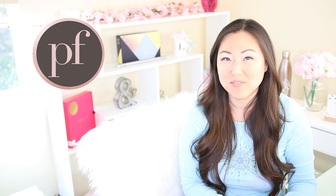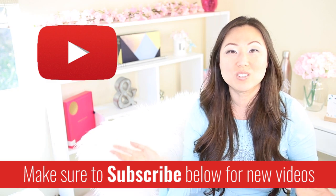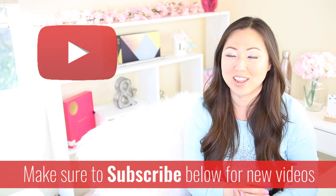Hi everyone, I'm Lisa from Pretty Fabulous and I help online businesses create beautiful digital downloads using Adobe InDesign. If this sounds like something you might be interested in, make sure to hit the subscribe button below. I post new videos every Monday and Thursday and I do unboxings on Saturday.